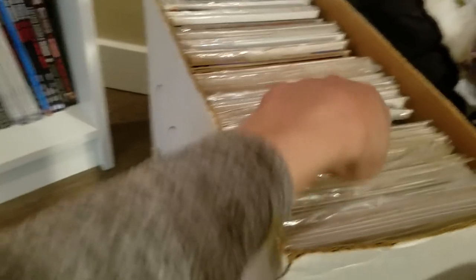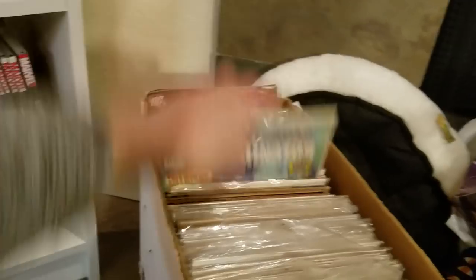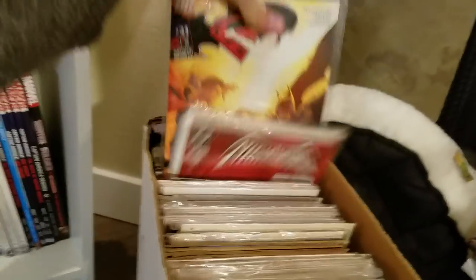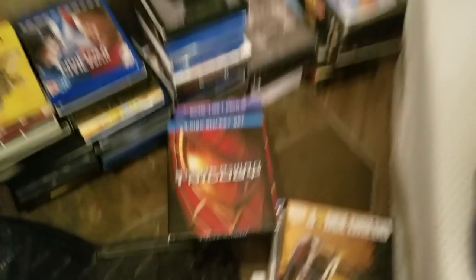I got more single issues right here — Jonah Hex, Deathstroke, Superman, Batman, Nightwing — a bunch of random stuff in there. And I've got some Blu-rays over here, and some back issues that I bought a couple weeks ago — Judge Dredd, some Magneto and stuff.